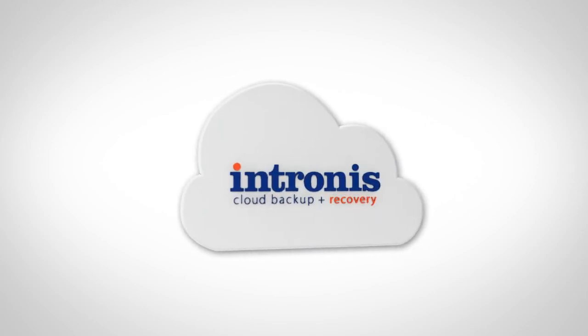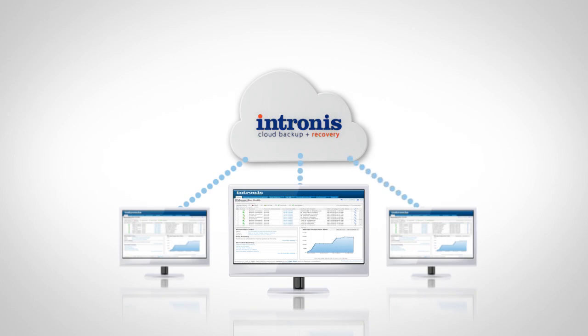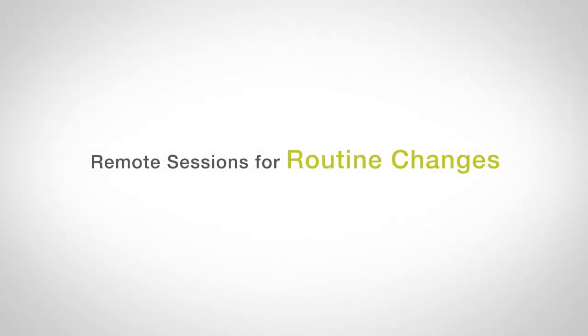Because you can create and run backup sets for all your customers' computers directly from our central web portal, costly, time-consuming visits and remote sessions for routine changes are eliminated.